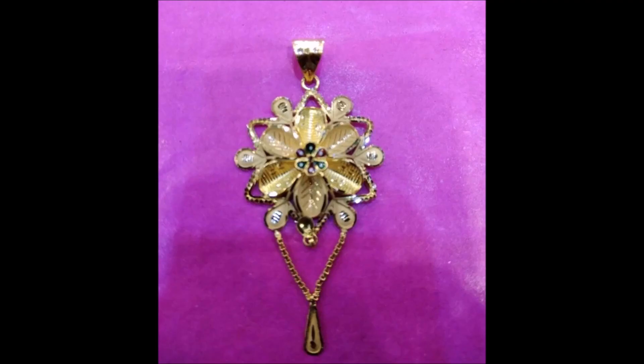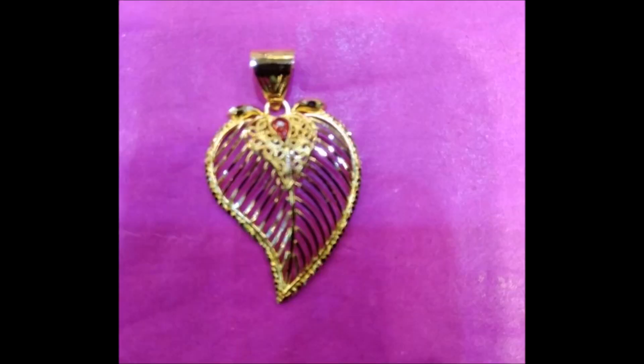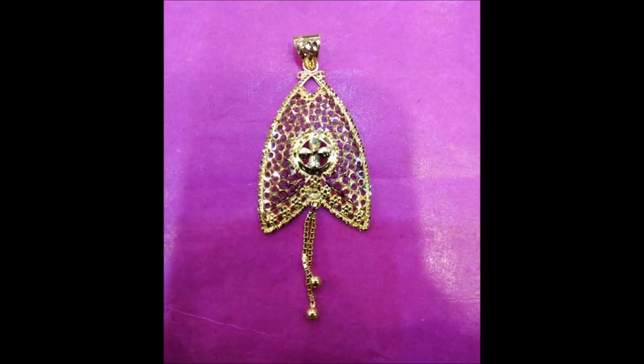This yellow gold pendant is a perfect fit to complete your look with grace and will leave behind a lasting impression with its intricate detailing.